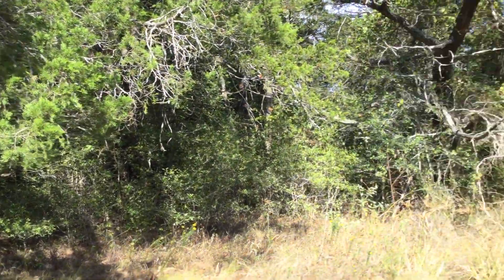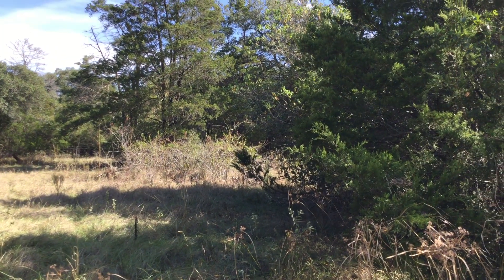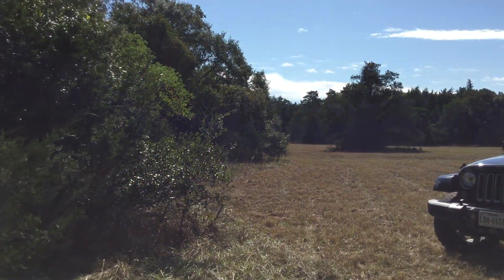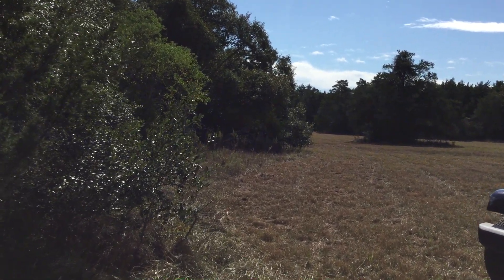Hopefully this gives you a better idea of what this beautiful property looks like. I'd love the opportunity to show it to you, so if you have any questions feel free to give me a holler. I'd love to show it to you — thanks a lot, have a great day!